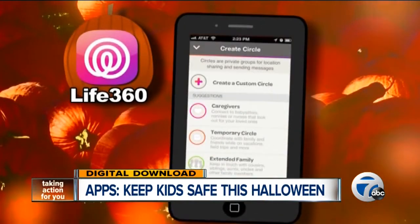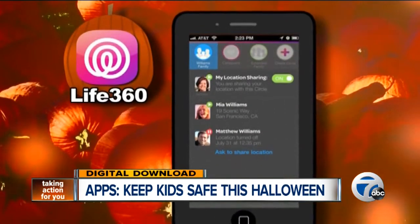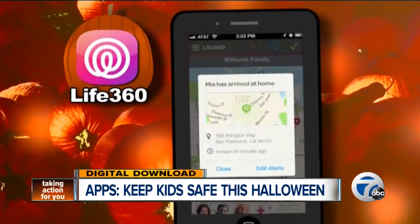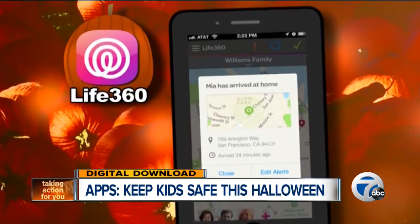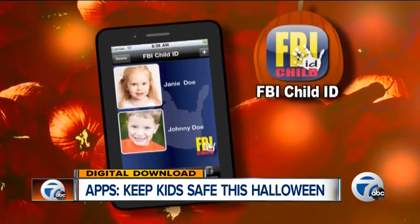GPS-based apps like Life360 keep tabs on the whole family in case the kids go separate directions. The app works for iPhone and Android users. It allows your family to send real-time location info and messages, like when it's time for the kids to come home.